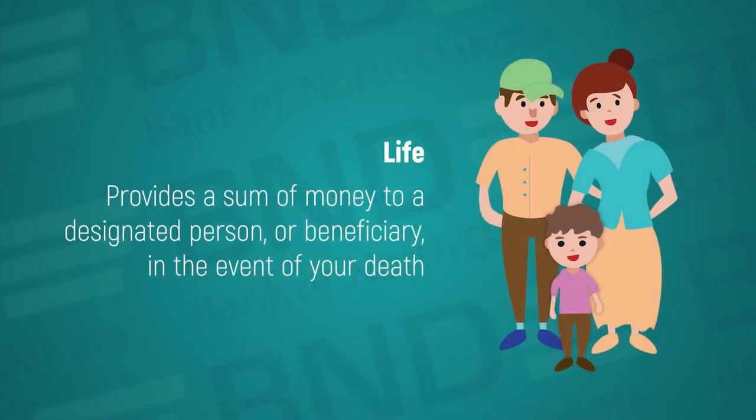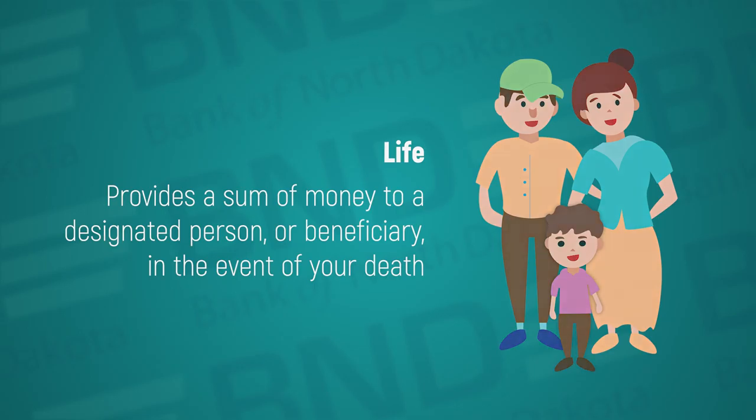Life insurance provides a sum of money to a designated person in the event of your death. If you do not have any children, you can probably go without life insurance. However, if you have debts like credit cards, a car loan, or a mortgage, you should have life insurance to cover those.